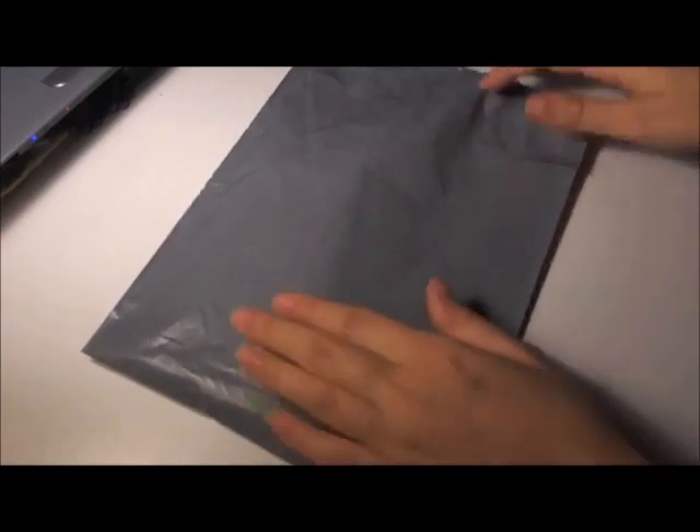Hi guys, today I have another fluff mail, and this one is from Yurk Craft.